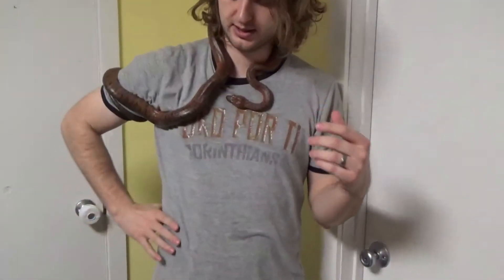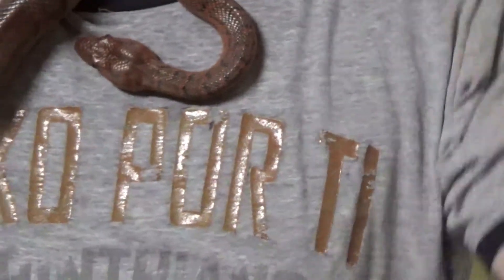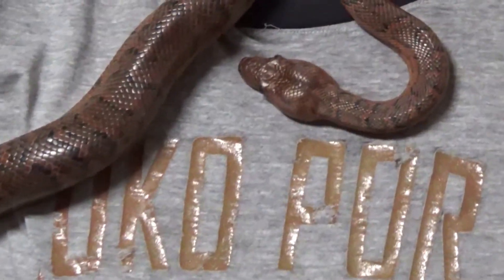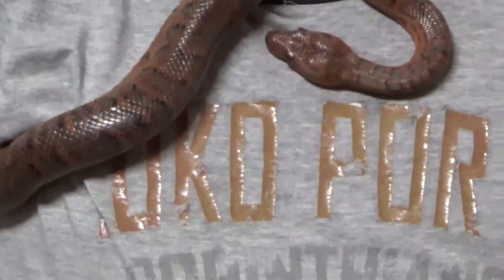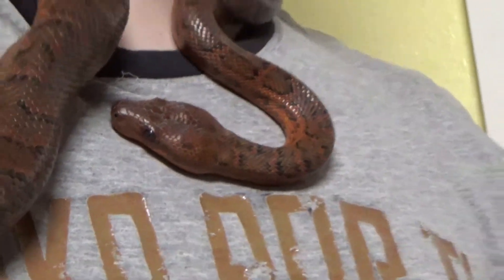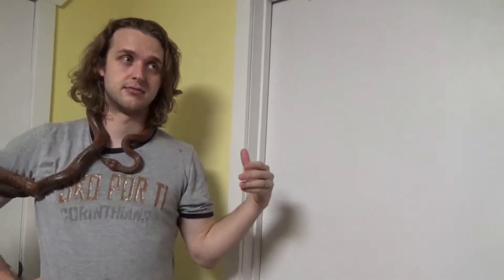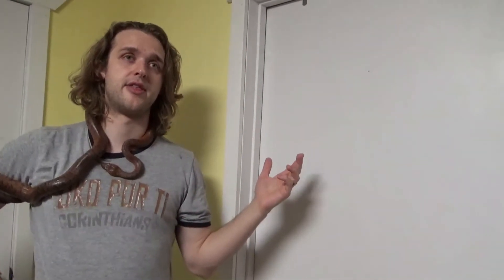Striatus is the species name, and incidentally Chilobothrys means 'no heat pits.' If you zoom in on his nose and lips, you can see — only one of the 10 species within Chilobothrys actually has labial heat pits. Most boas and pythons do have heat pits, but these guys do not, which is kind of strange.